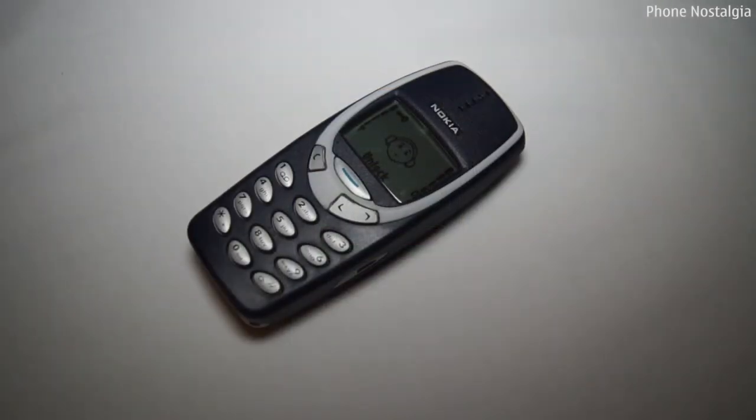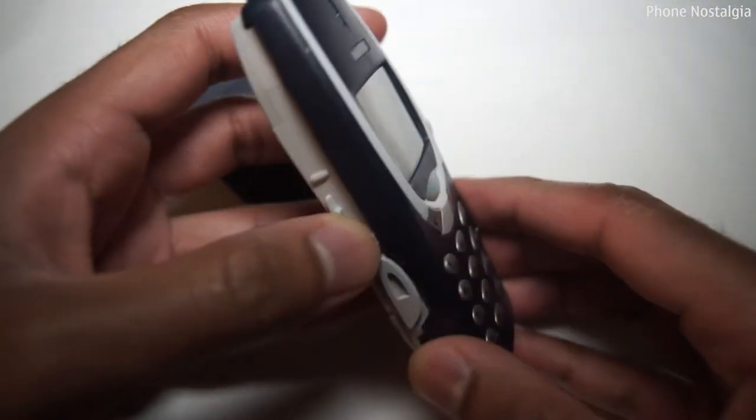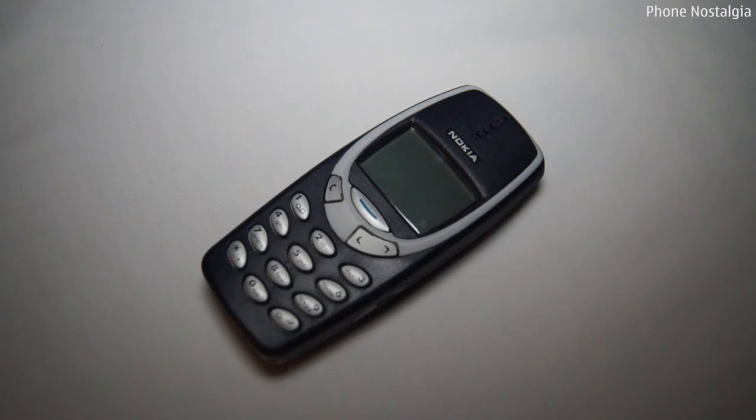Another great feature of the 3310 was its changeable covers, giving you the freedom to personalize your phone without the added bulk of modern phone covers. And the sheer durability of the handset is something which modern phones just don't offer.